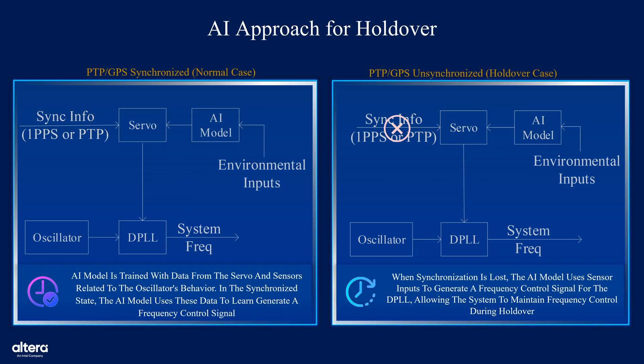In the synchronized state, as shown on the left diagram, the system receives sync info, either 1 pps or PTP, which is processed by the servo and the AI model. The AI model is trained with data from the servo and additional environmental inputs, allowing it to generate precise frequency control signals. These signals adjust the DPLL, or digital phase lock loop, to compensate for variations in the oscillator caused by temperature changes and aging, ensuring a stable and accurate system frequency.